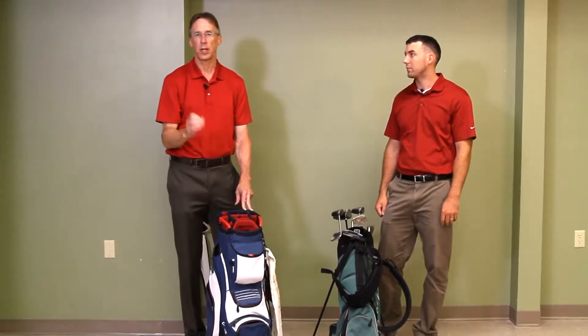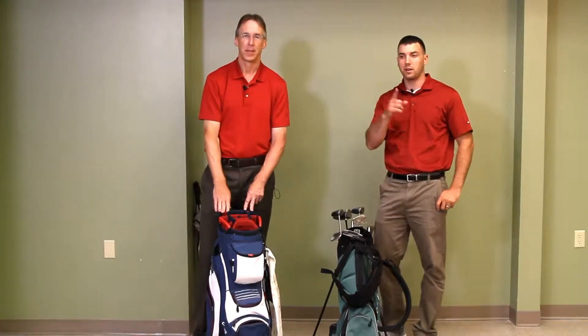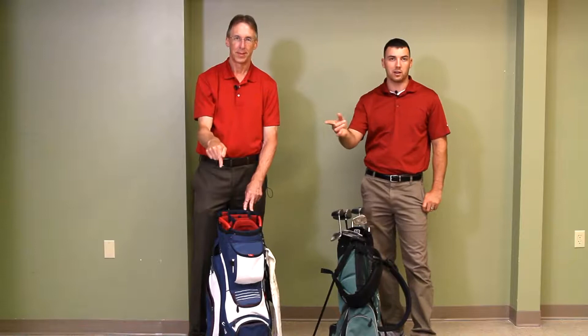Welcome my friends to our channel where we search the world over looking for unique and interesting gifts and products. I am Bob and I am Alex and together we are Bob and Alex.